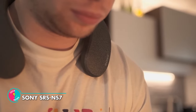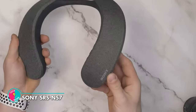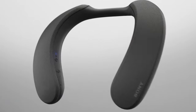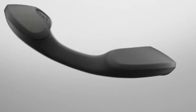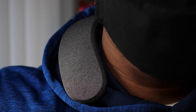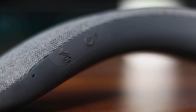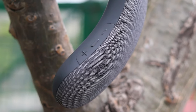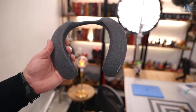Sony SRS NS7. Next, we've got a neat little gadget for the audio aficionados — Sony's SRS NS7 Neckband Speaker. It's like having your own personal surround sound system that follows you around. No more headphone hair or pressure on your temples, just pure high-quality audio. And it's splash-proof too, so no need to freak out if you spill your drink. Trust us, this speaker will make you wonder how you ever survived without it.